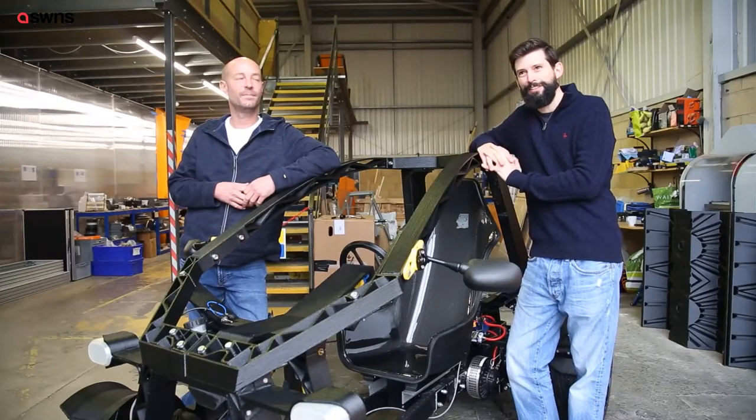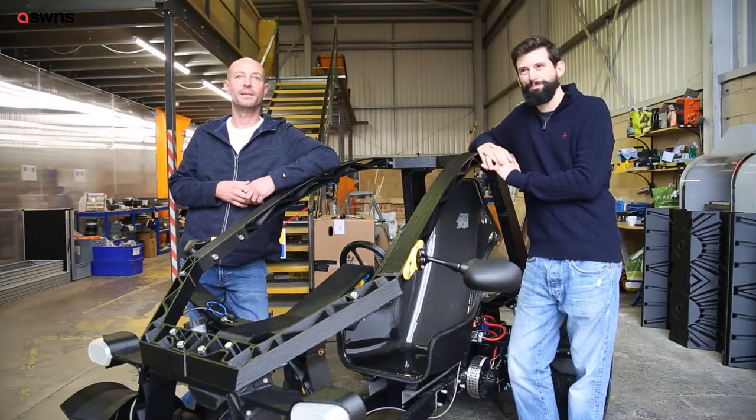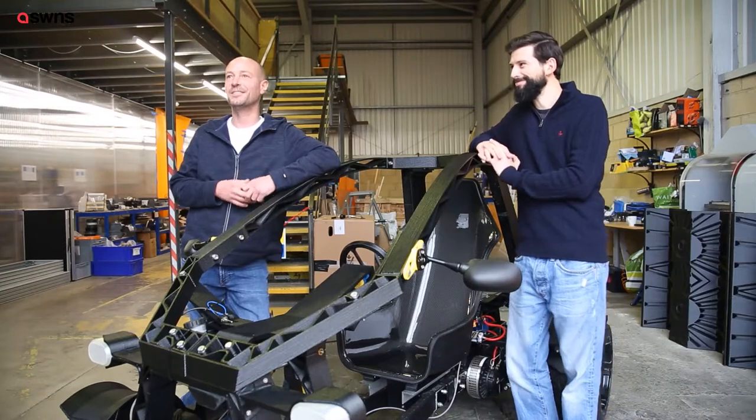I'm David Speight, Co-Founder and Managing Director of Scaled. I'm Bob Bradley, Co-Founder and Technical Director of Scaled.